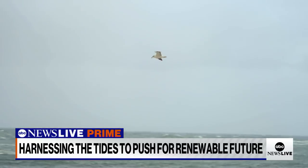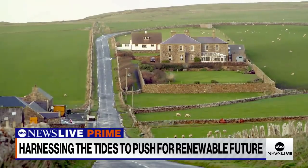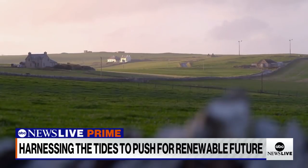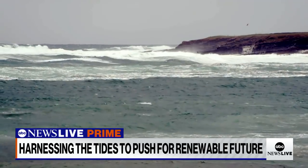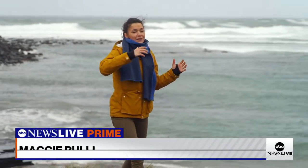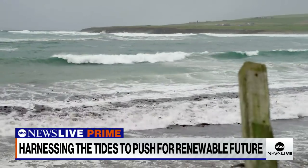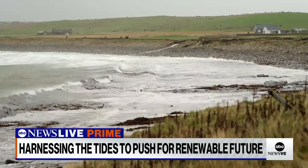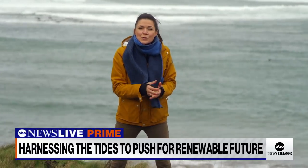The Orkney Islands can feel like a world away. Exposed off the northern tip of Scotland, for millennia they've been constantly battered by Arctic winds and powerful seas. You can just feel the power of nature here, from the wind whipping across the island all year long, to these massive waves crashing offshore. It's this power that this tiny island chain taps into to become a global leader in developing renewable energy.